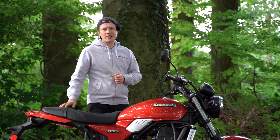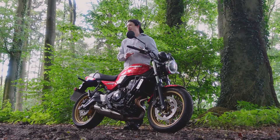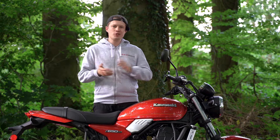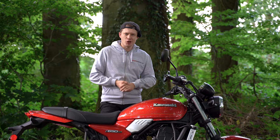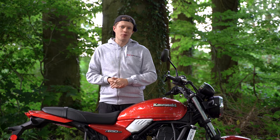A timeless design and good price-performance ratio are two of the most important attributes the Kawasaki Z650RS aims for. In this video we will see how well they have achieved it. We will look at the hard facts and take our road test, so have fun with the video.